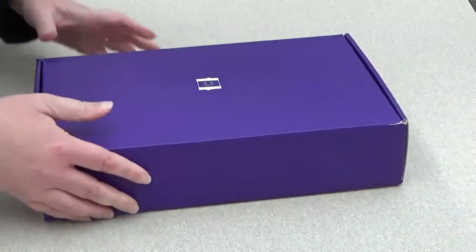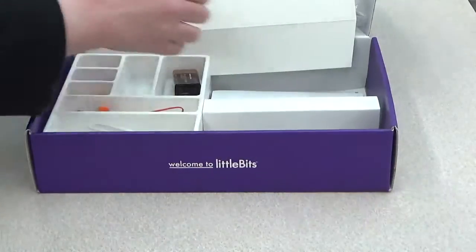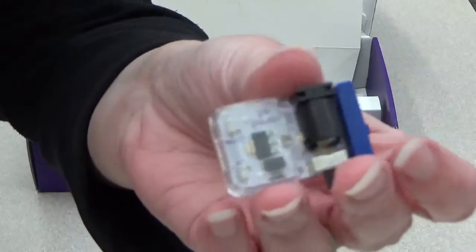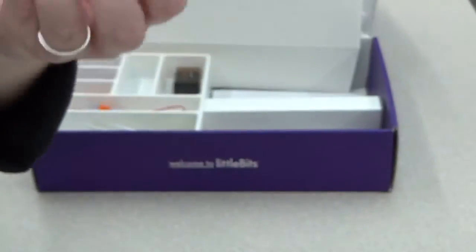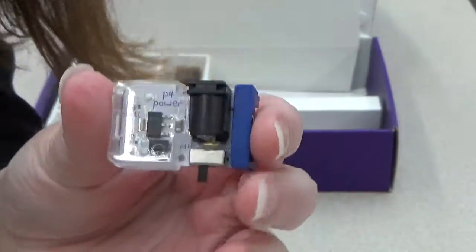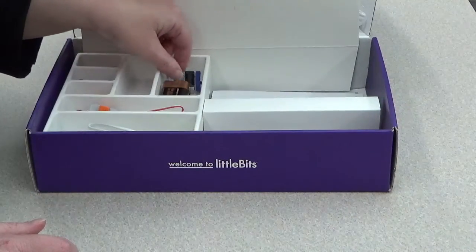There's a special color code to show you which pieces are used, and there's a lot of cardboard material you can use for inventions. There are four different types of colors. Blue bits are the power bits — they supply the power to whatever invention you're building. You can either do battery-operated, like this one which comes with its own battery, or plug-in. So blue is power.